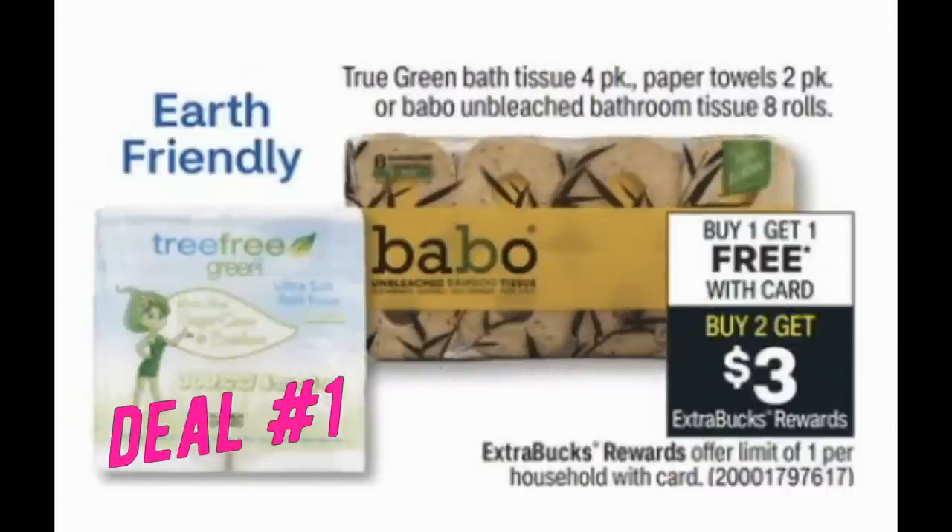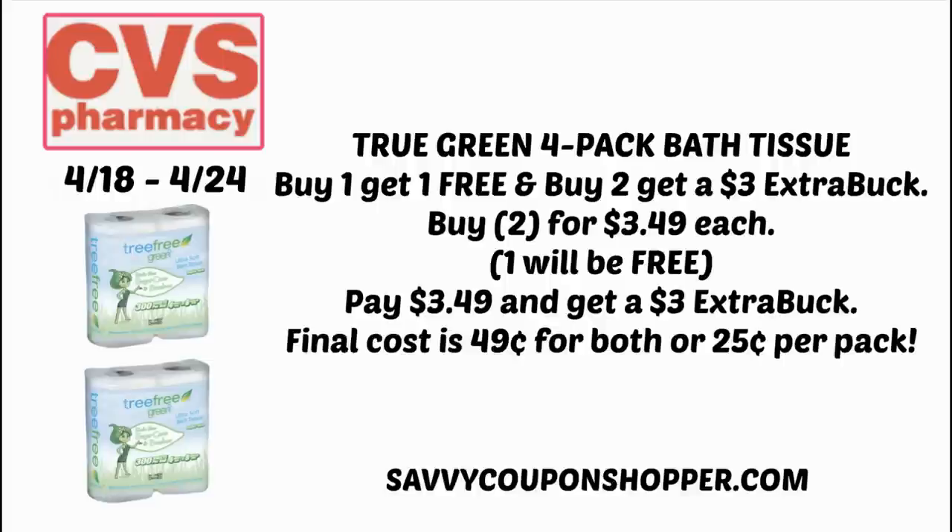Deal number one is on select paper products, including True Green paper towels and bath tissue and the Babo bath tissue. They are going to be on sale for buy one, get one free, and when you buy two, you earn a $3 ExtraBuck back. I put together a deal on the True Green four pack of bath tissue, regularly priced at $3.49 per pack at my CVS. Grab two — with the BOGO sale you're paying $3.49 for both packs. After the $3 ExtraBuck back, you get two packs for $0.49, or $0.25 per pack. If you missed out on the paper clearance, this is a definite must-do deal. Check back Saturday for scenarios with other paper items included in the promotion in case you have or get some good CRTs.